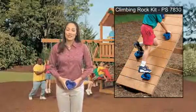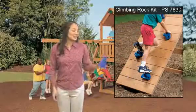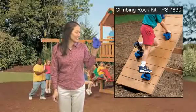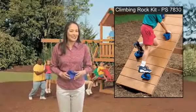Bring the thrill of mountain climbing to your own backyard. Our patented climbing rocks are versatile because they're designed to be gripped from 360 degrees and can be mounted in unlimited configurations.